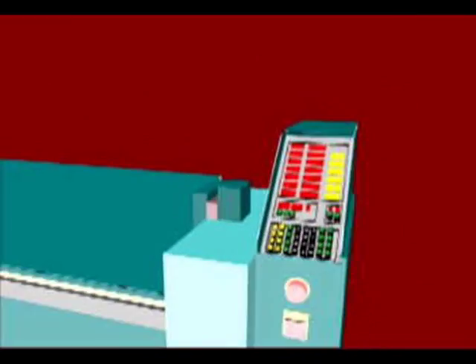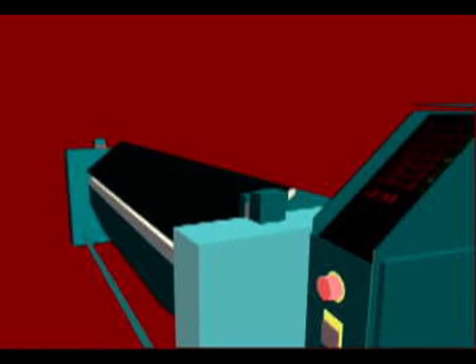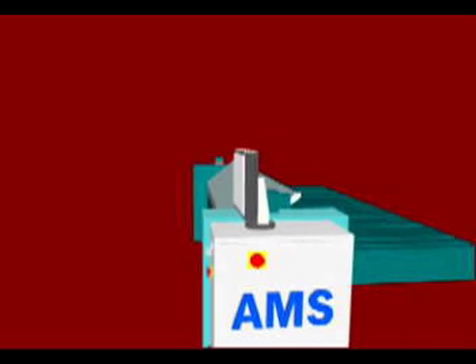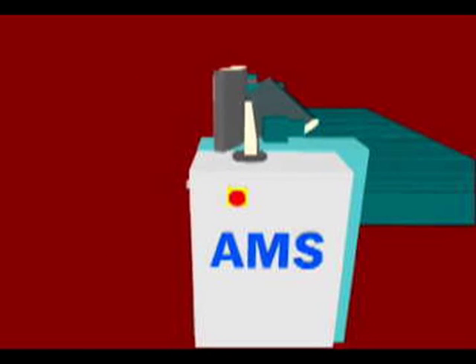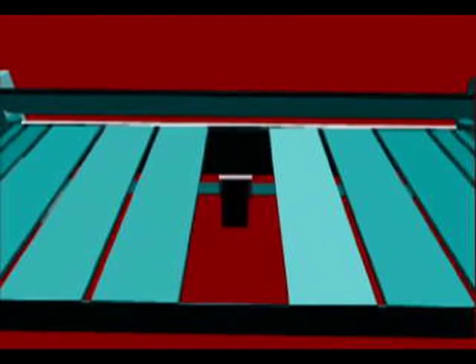We remove the old electrical cabinet and replace it with a new one that has all new components. The Pathfinder screen is mounted on top and swivels for easy viewing anywhere on the machine. AMS replaces the stepper motor on the back gauge with a servo motor that is faster, more accurate, and can't be bumped out of position.